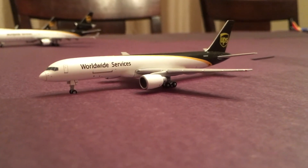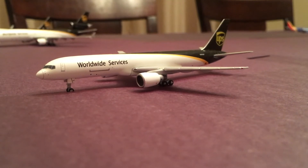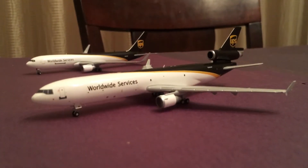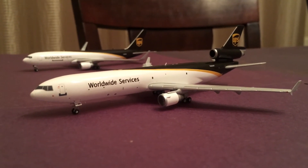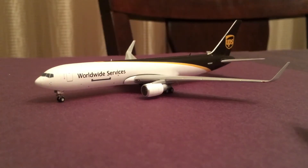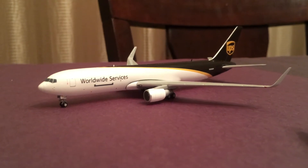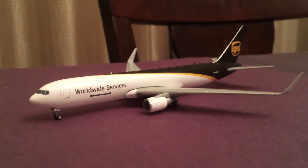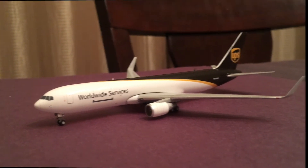Next we've got a UPS 757. This guy came in from Fargo and will be heading out to Chicago Rockford. Then we have a UPS MD-11. This guy came in from San Antonio and will be heading out to JFK. And last for the parked UPS planes, we have a UPS 767 who came in from Boston and will be heading out to New Orleans. I'm hoping to get another UPS 767 for Christmas — fingers crossed.